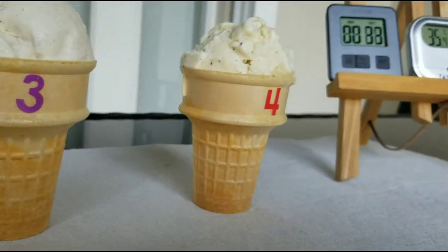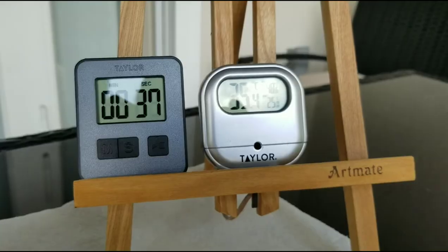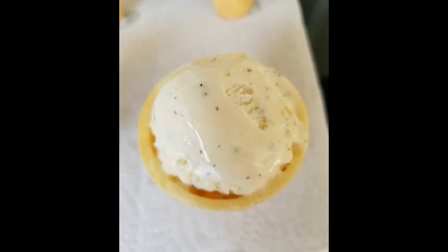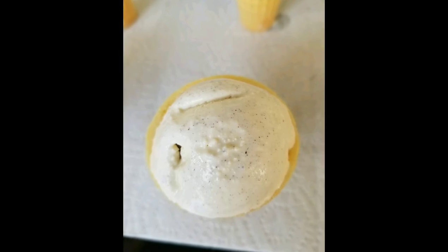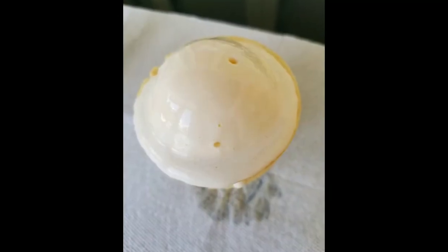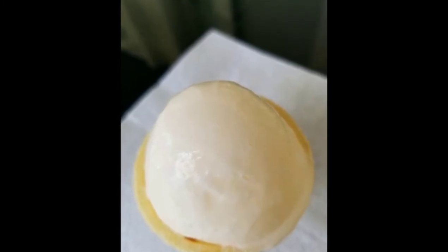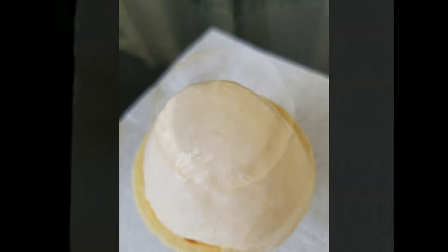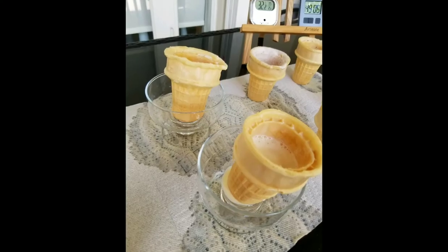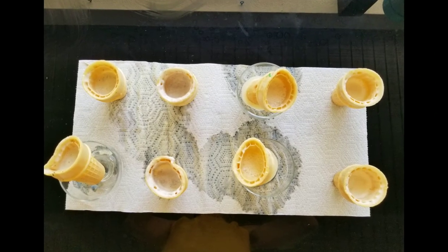Now it's time to observe and record scores. In my tests I could observe how shiny layers covered the most expensive ice creams in the first minutes, and how different the air bubbles appeared across the four brands — lots of very tiny ones in Great Value, but few and big ones in Häagen-Dazs. The cones went mushy in the Blue Bell tests.